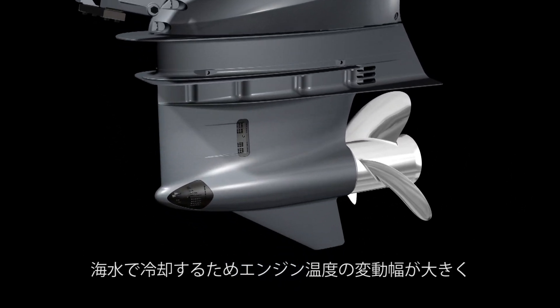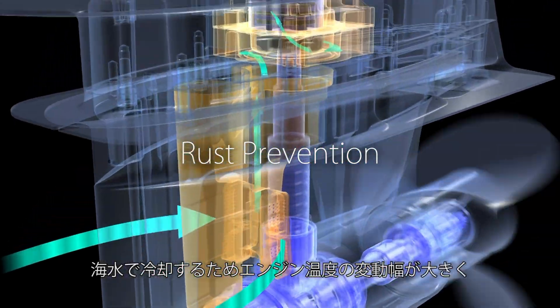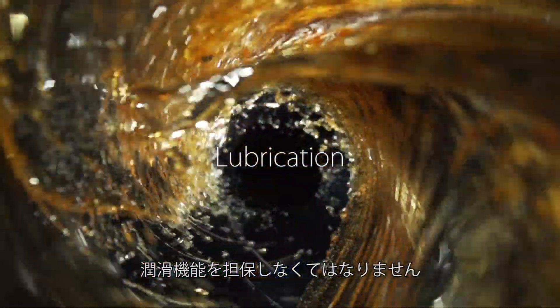As these engines take in the water itself for cooling, engine temperature changes are highly dynamic, and the oil must provide lubrication across a wide range of temperatures.